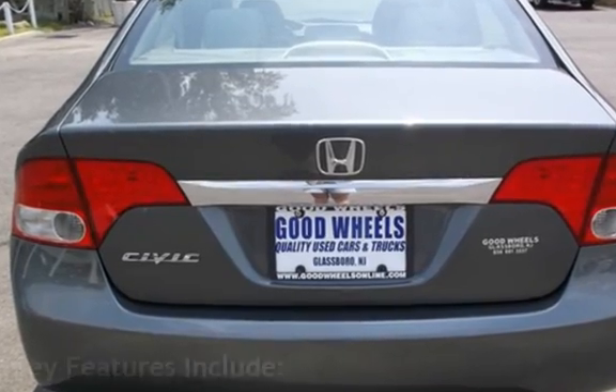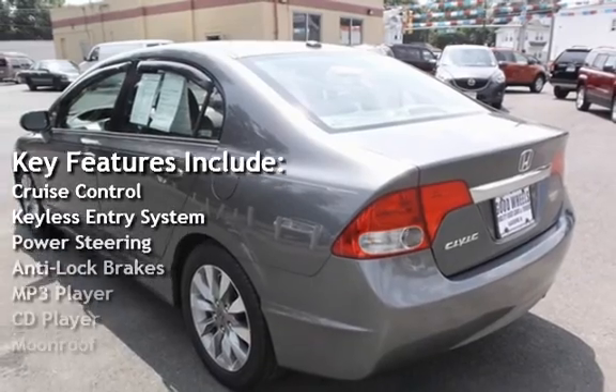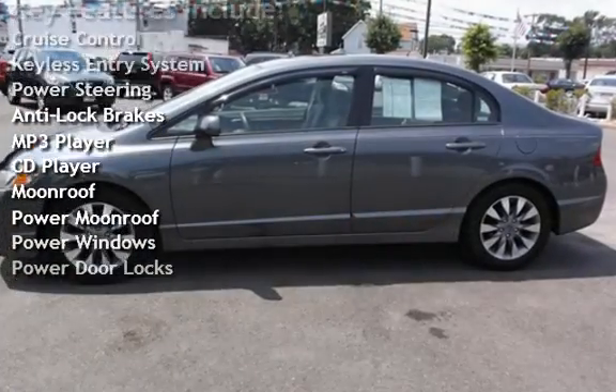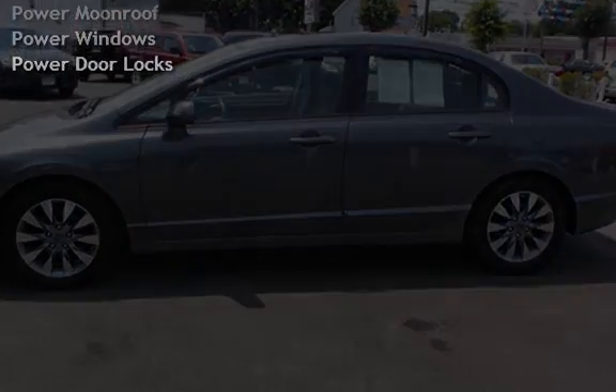Key features include cruise control, keyless entry, power steering, anti-lock brakes, MP3 player, CD player, power moonroof, power windows, and power door locks.